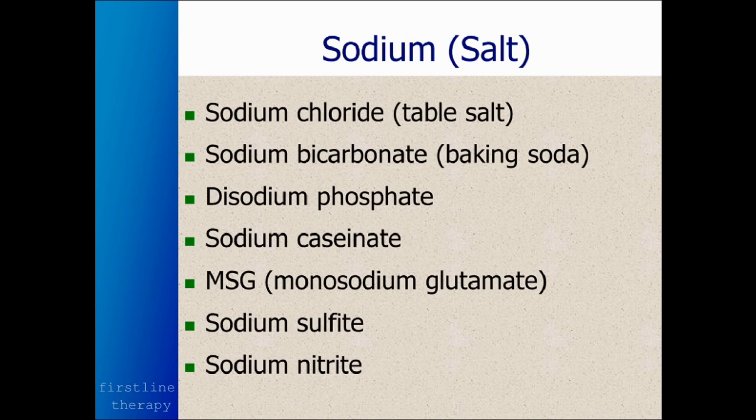Sodium comes in a lot of different forms on food labels: sodium chloride (common table salt), sodium bicarbonate, disodium phosphate, sodium caseinate, MSG or monosodium glutamate, sodium sulfite, and sodium nitrite. Each of these is bad in certain ways — they all add extra sodium, and we tend to have too much sodium in our diet. Sodium nitrite, used in curing meats, is actually neurotoxic — a good one to stay away from as it's poisonous to your brain and nervous system.